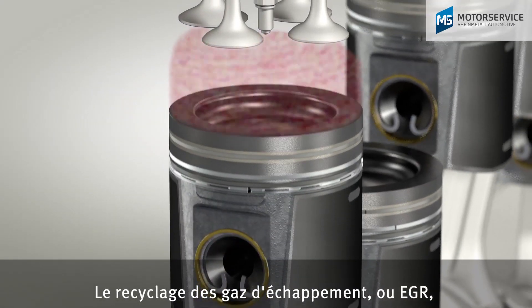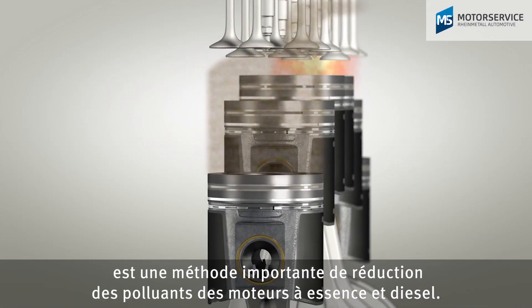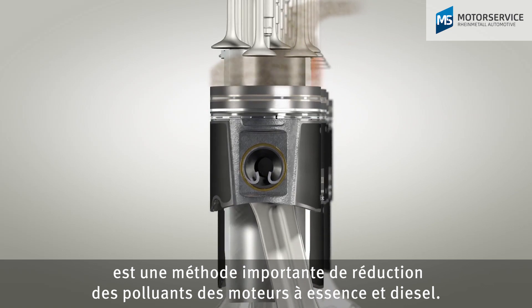Exhaust gas recirculation, EGR for short, is an important pollutant reduction method in petrol and diesel engines.